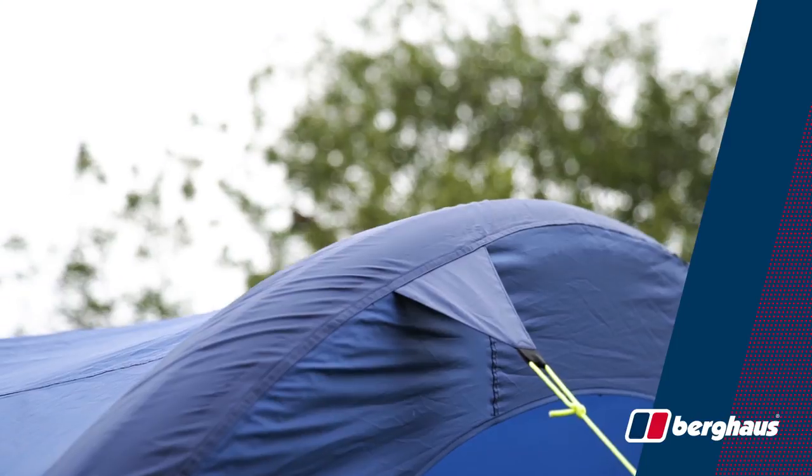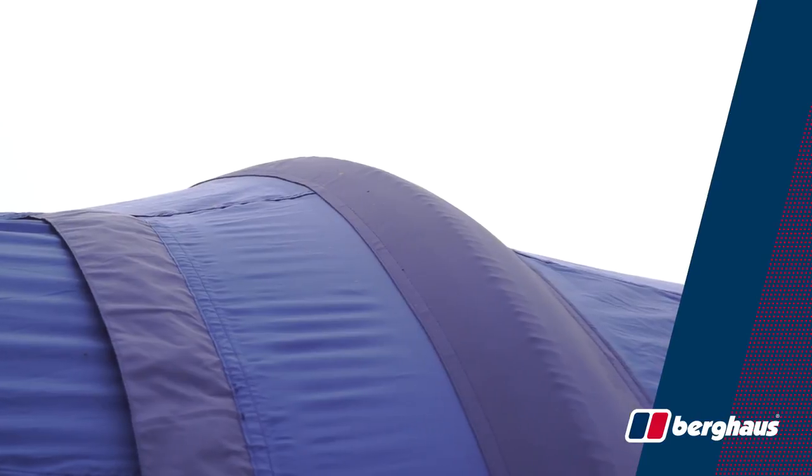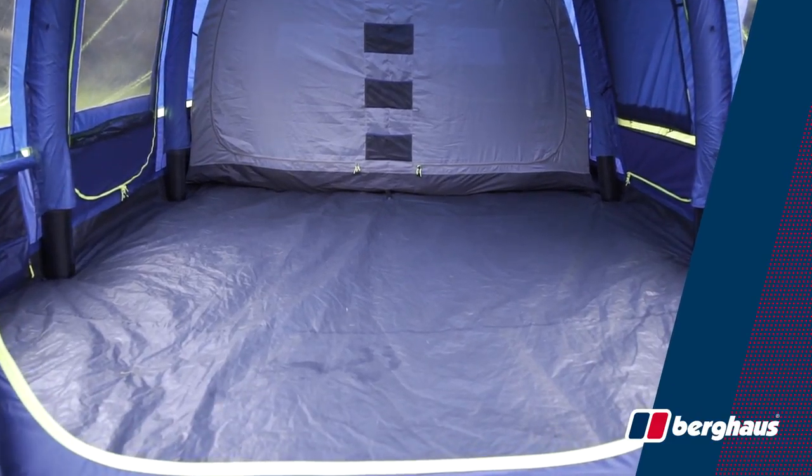Part of the Burghouse Air inflatable range, the Air 4 XL is made from five beams which are inflated in minutes and deflated in seconds. Inside it has fully taped seams throughout and a full length sewn-in ground sheet. It's fully waterproof and keeps the bugs and the draughts out.